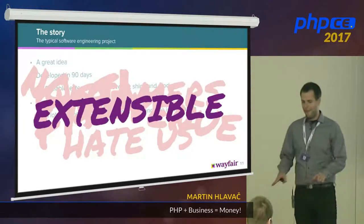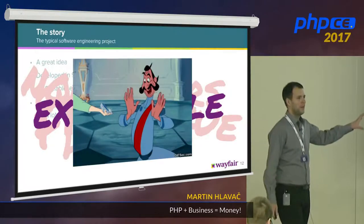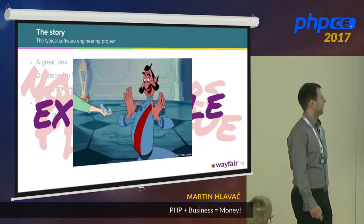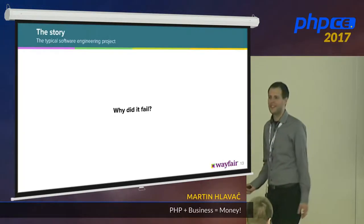That was really annoying. But everything we implemented was extensible — that's what we did. It was all new and shiny. So why did we fail? What was wrong in this case?